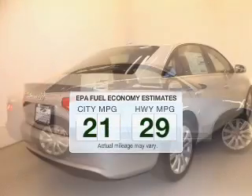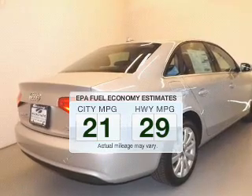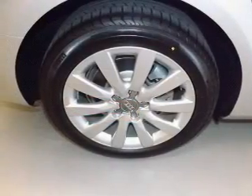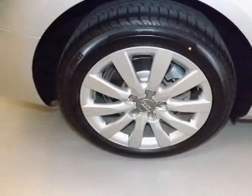Better gas mileage means better long-term driving, and this ride delivers with a great low-fuel consumption rate. The powertrain includes all-wheel drive with an efficient four-cylinder engine driven by an automatic transmission.